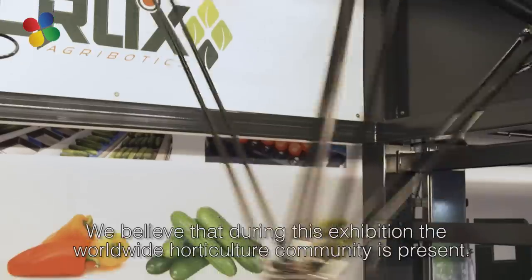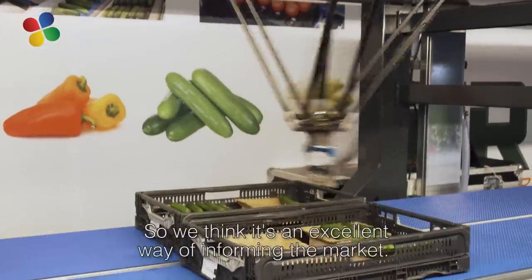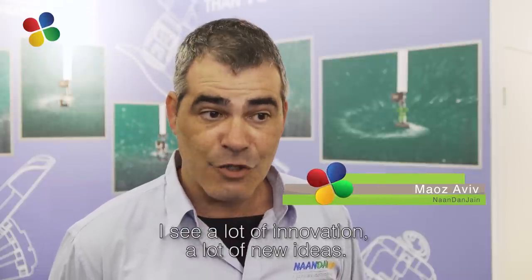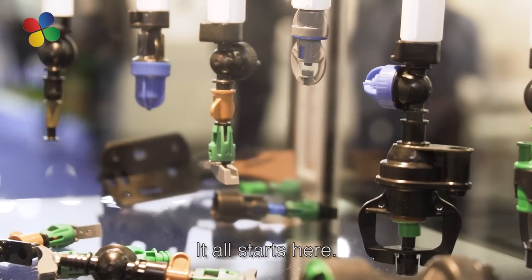We believe that on this exhibition the target group of horticulture worldwide is present. So we think it's an excellent way of informing the market. I see a lot of innovation, a lot of new ideas, new trends that start actually here.